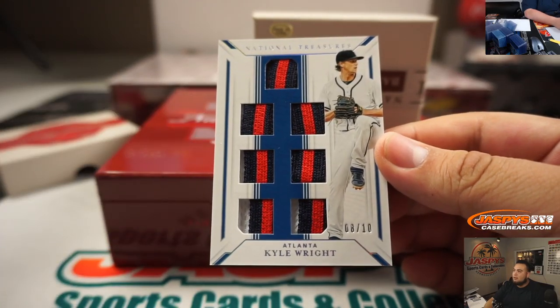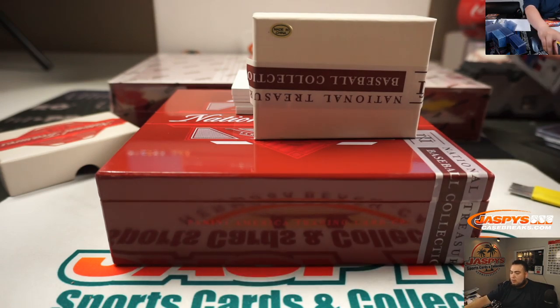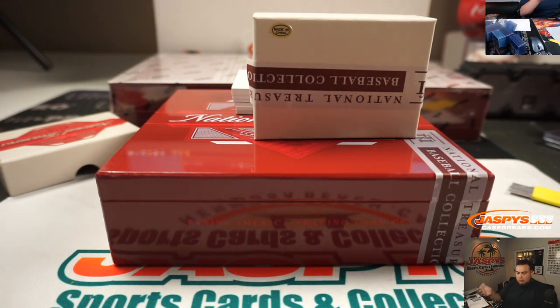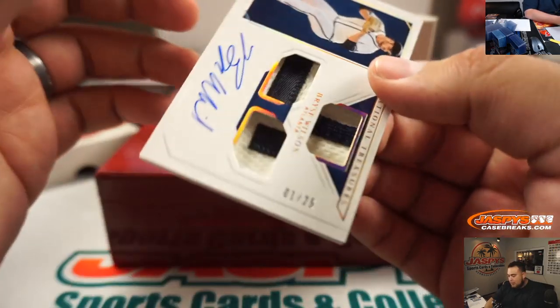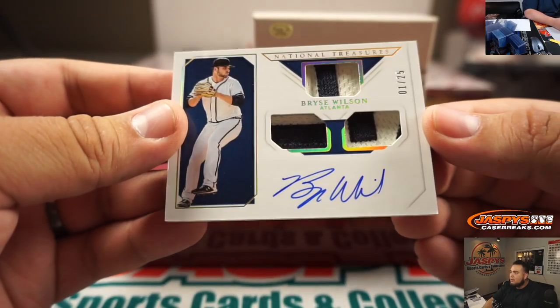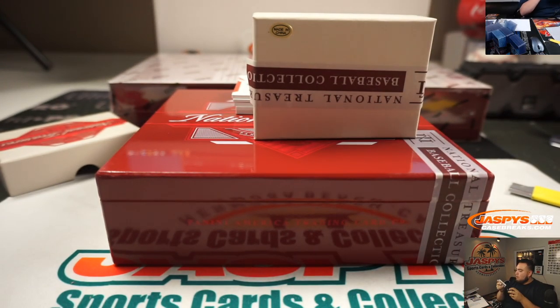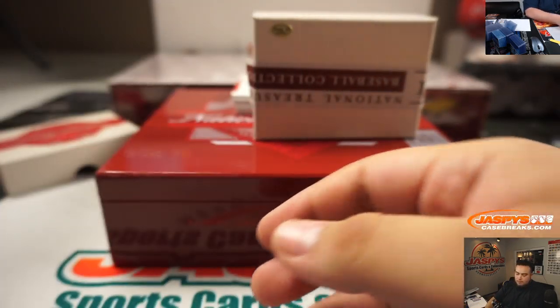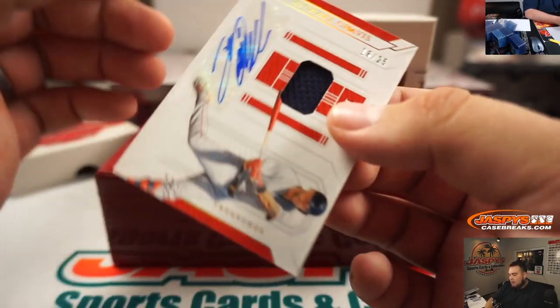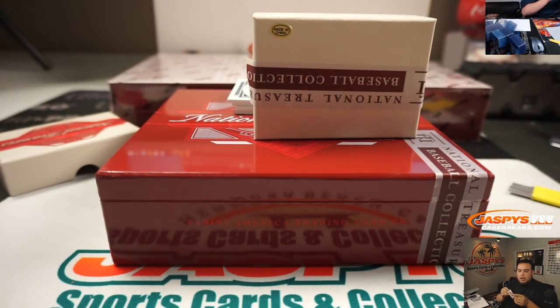Kyle Wright, 8 out of 10, three color swatches there. Atlanta, Christopher Day with that one. Alright, then we got a Bryce Wilson for Atlanta, 1 out of 25. We got Michael Chavez, 16 out of 25 for Boston. Adam Wilson with that one.